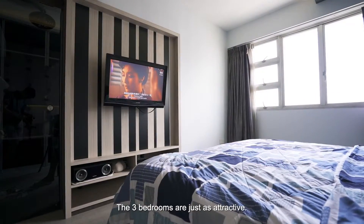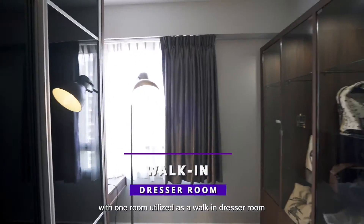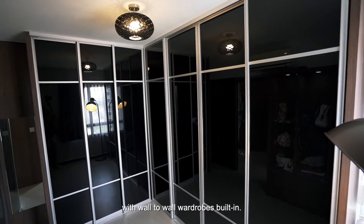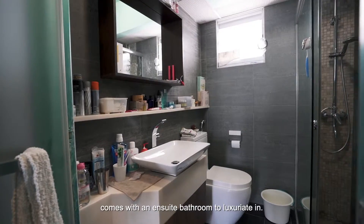The 3 bedrooms are just as attractive. The nice squarish layout enables you to utilise every inch of space, with one room utilised as a walk-in dressing room with wall-to-wall wardrobes built in. This leaves the master bedroom especially spacious for everyday comfort, and it comes with an ensuite bathroom to luxuriate in.